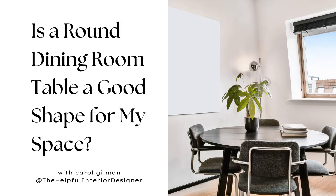Hi everyone, it's Carol and welcome back to my channel. I'm so glad that you're here hanging out with me. In today's video we're going to be talking about round dining room tables and really finding out if that's a good choice for your dining room area. What I always suggest doing is taking a look at your space first, because the shape of your space is really going to let you know what shape of dining room table will look best there.